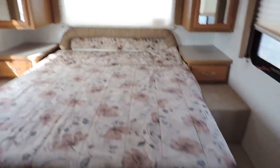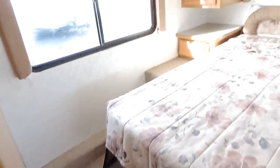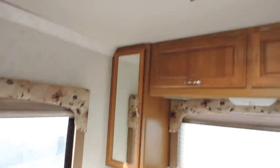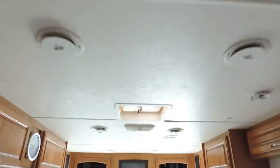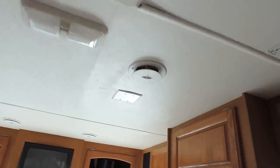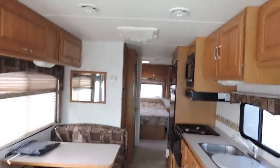In the back there's a queen-size walk-around bed with nice hardwood overhead cabinets, day and nighttime shades, and a little TV box up in the corner. There's carpet back here in the bedroom, vinyl throughout the kitchen, and carpet up front. Central AC blows through the ceiling and the heat blows through the floor.